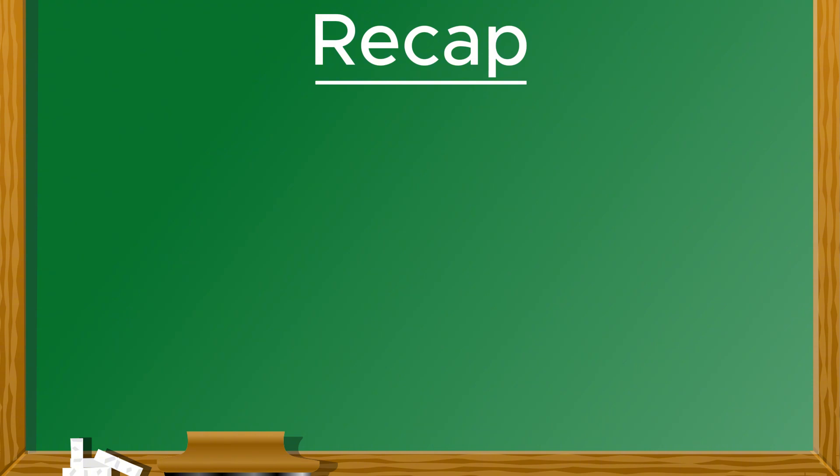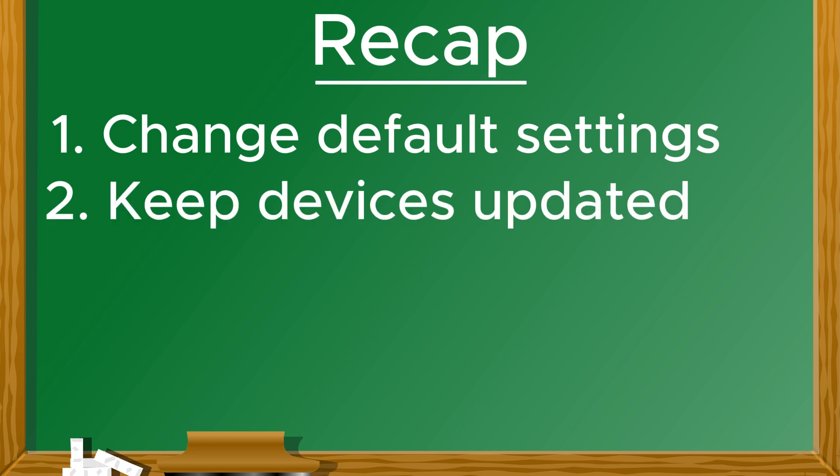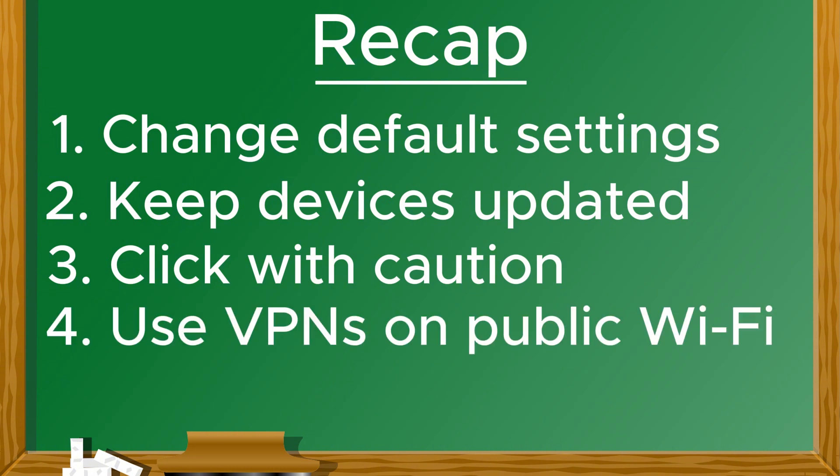Let's recap the key lessons. 1. Change default settings to close any easy entry points. 2. Keep devices updated to prevent exploitation. 3. Watch for phishing attempts and verify all links. 4. Use VPNs to protect your data on public networks.